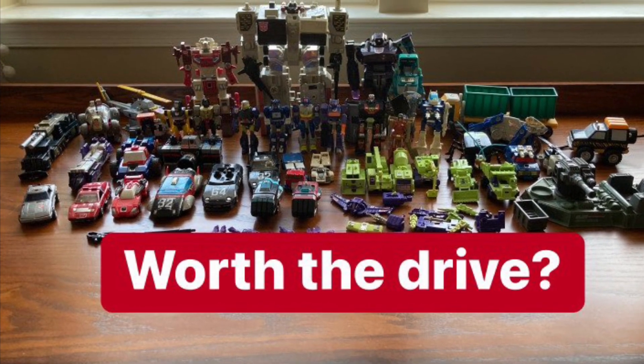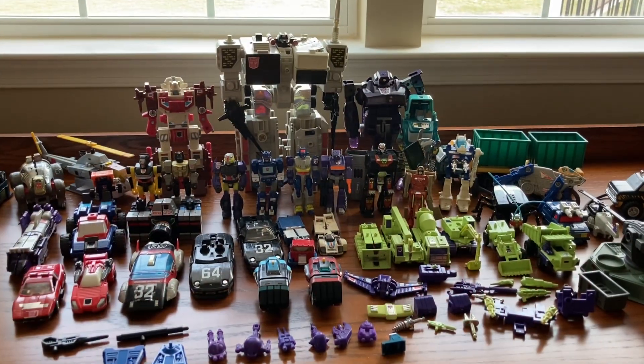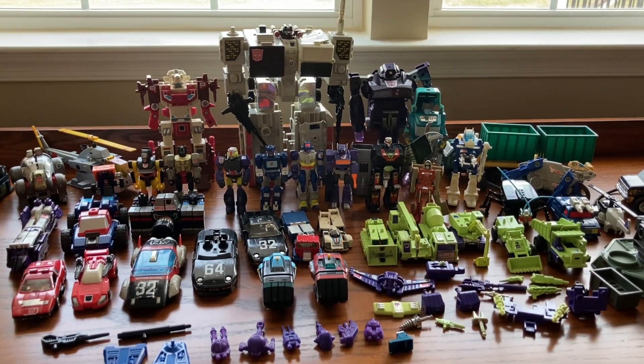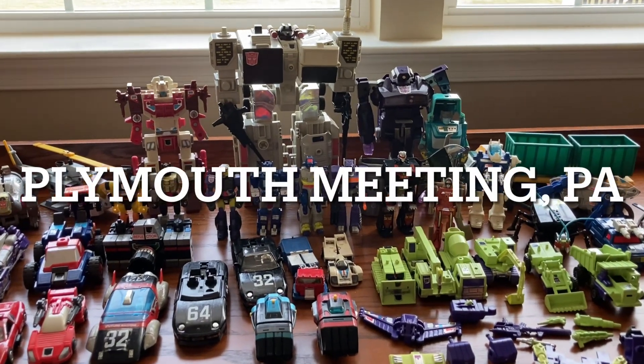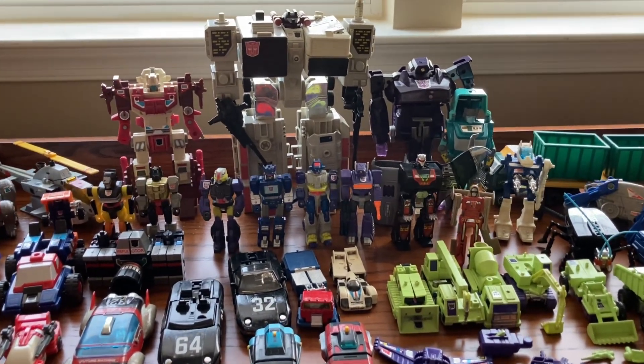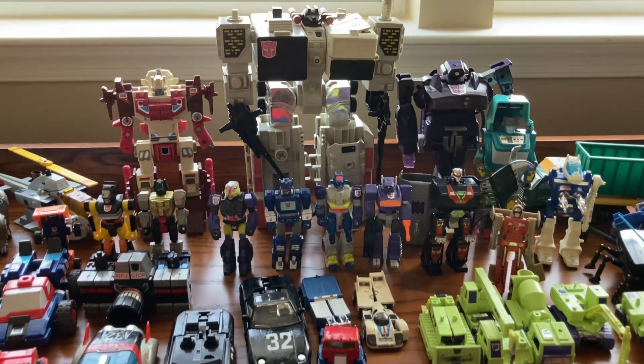Welcome back everyone to Toys and Games, Transformers Collector and Festive Dilloo. This past Sunday I drove two hours to Plymouth Meeting in Pennsylvania to buy this awesome Transformers Go Bot Photon Collection. Is it worth the drive?